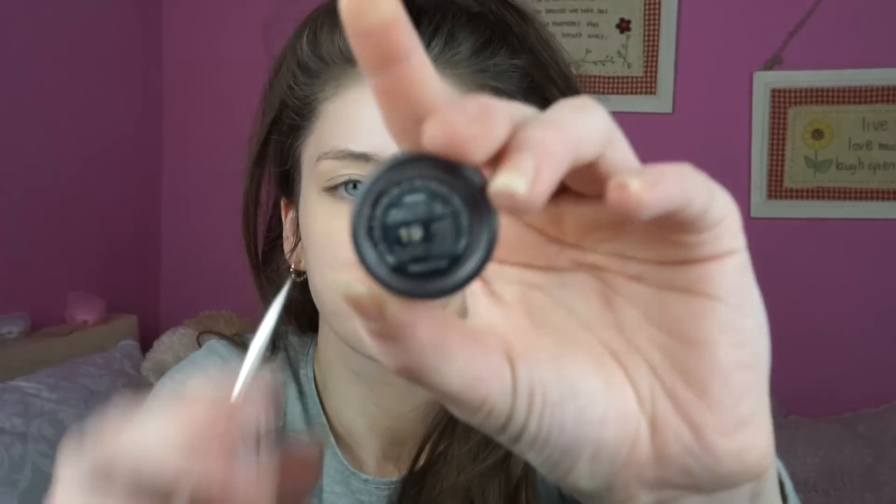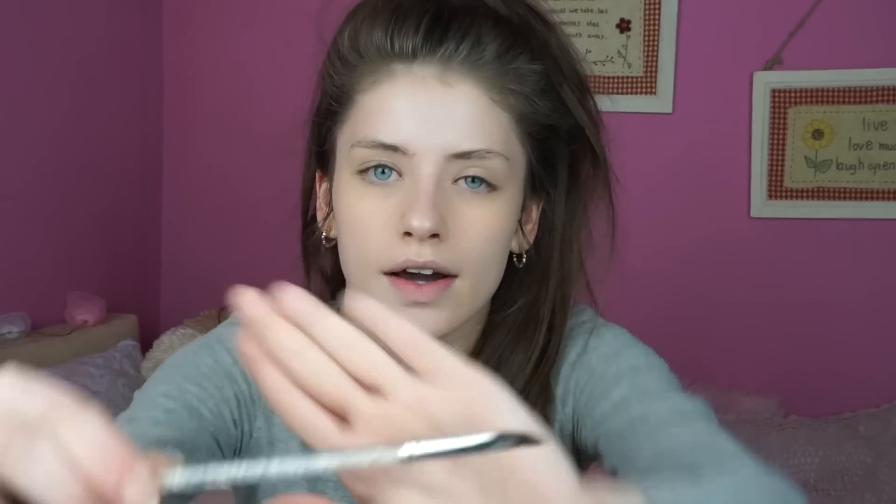Now that the concealer is set, I'm going to fill in my eyebrows. First I'm taking a really old eyebrow brush and brushing up my hairs to make sure they're all together. Then I'm going in with the Inglot AMC Brow Liner Gel in shade 19 and a really old MAC eyebrow brush that came with a set I got years ago — I love this brush, it's so handy because it's so small.